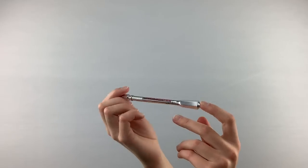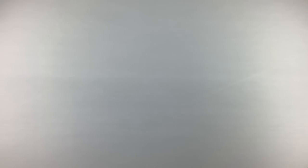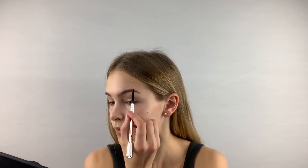Then I take the Precisely My Brow Pencil from Benefit in shade number 2. I like to put only a little bit on, just to kind of deepen the color of my eyebrows.